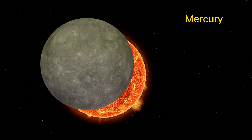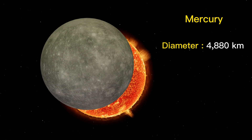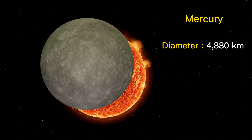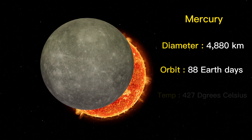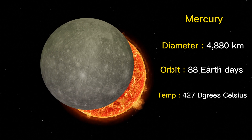Mercury is the smallest planet in our solar system, with a diameter of just 4,880 kilometers. It has a heavily cratered surface and no atmosphere to speak of. It is also the closest planet to the Sun, completing an orbit in just 88 Earth days. The temperature on Mercury can reach up to 427 degrees Celsius during the day.